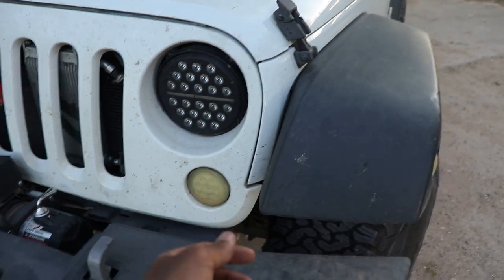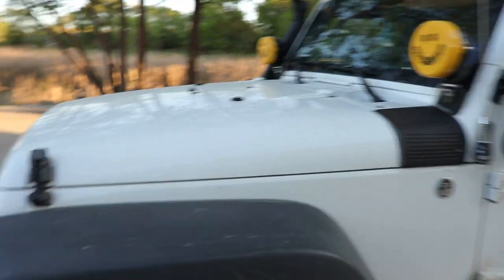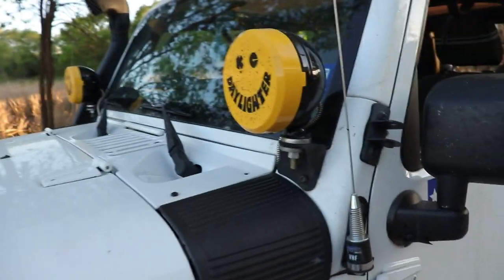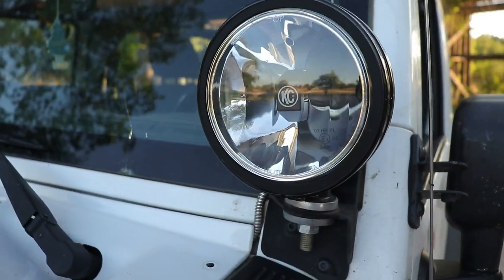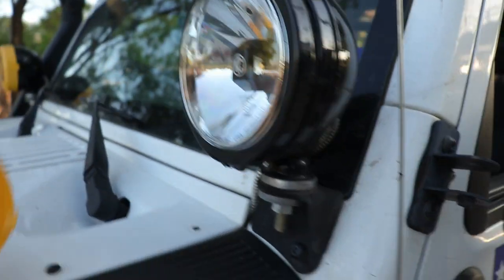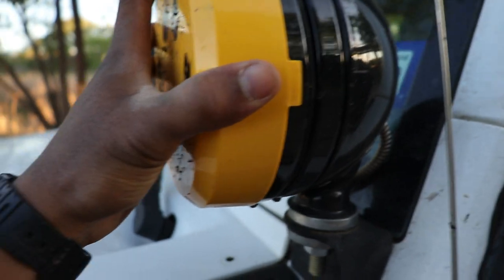Let's talk about lighting — I have NVE Phantom headlights with some eBay clear turn signals and marker lights. They've kind of yellowed over time. And I have KC Gravity LED spotlights.